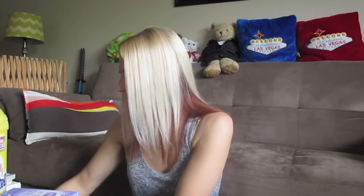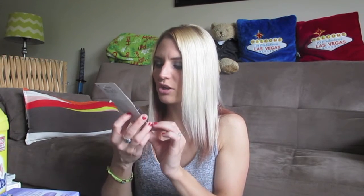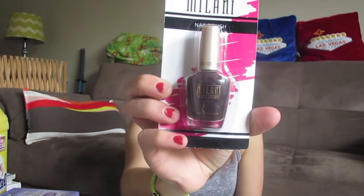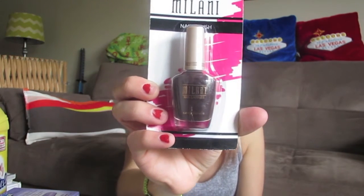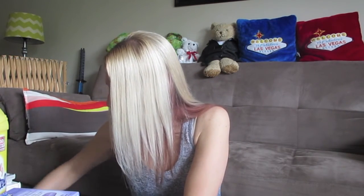I also picked up this Milani nail polish. My Dollar Tree never has a lot of Milani nail polishes, so when I see one I definitely pick it up. This one is in Dark Coffee — it's a really dark coffee brown color. I thought it was really pretty, and it'll be great for fall too. I don't have any brown nail polishes, so good timing!